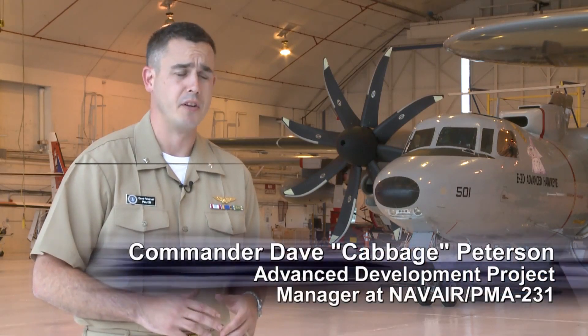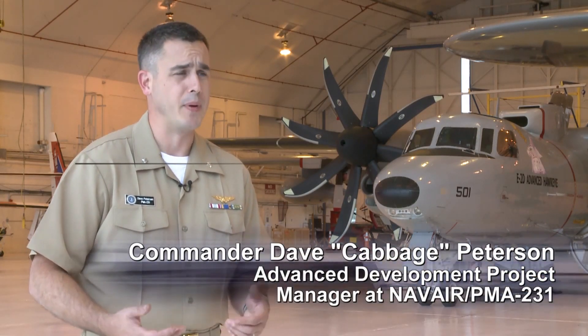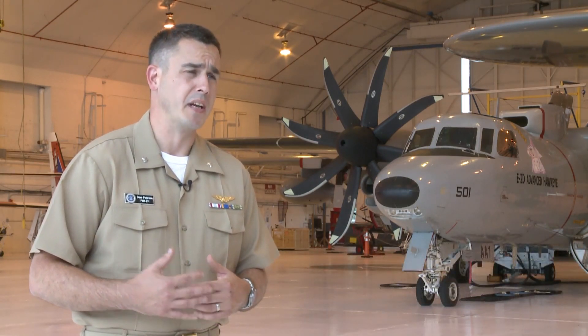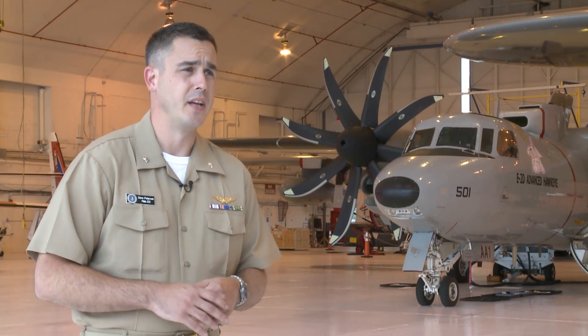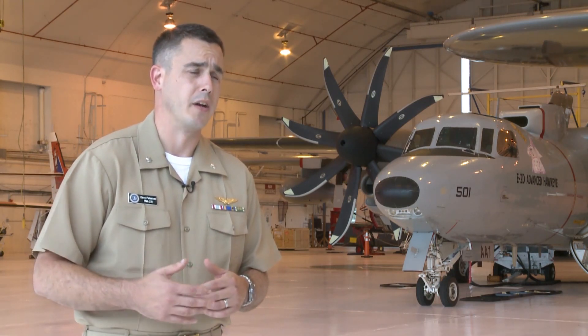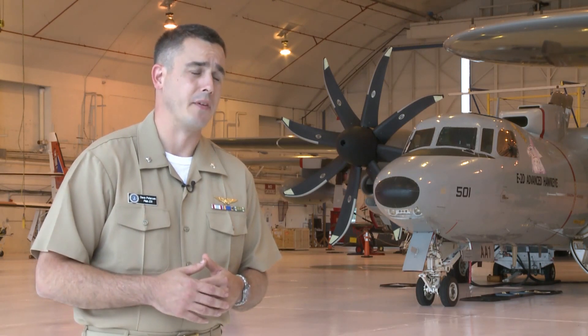From the ground up it's a brand new aircraft with new radios and new data links, but really the centerpiece is the new APY-9 radar, which has a significantly longer range than the E2C and is also viable against all current and future manned aircraft and cruise missile threats.